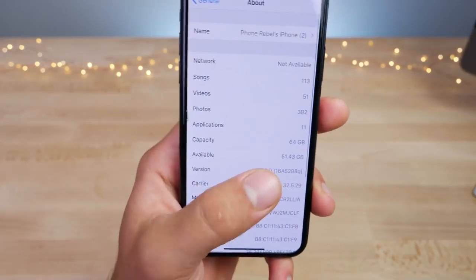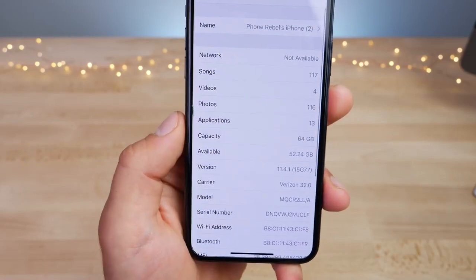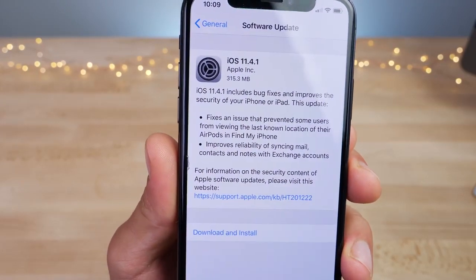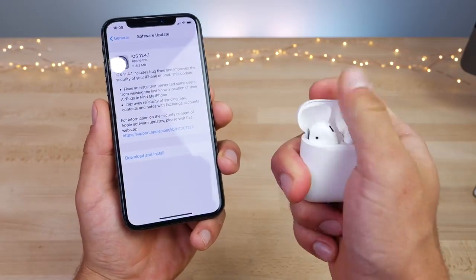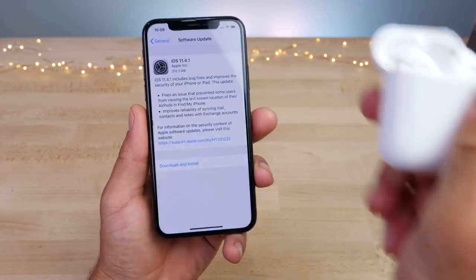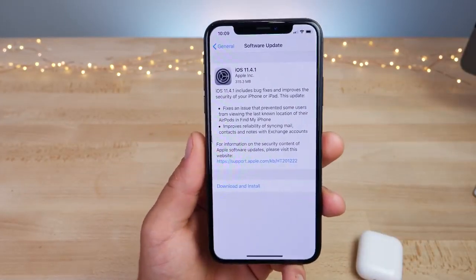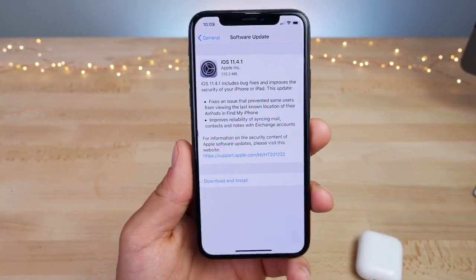Before updating, I had iOS 11.4.3. I did a quick downgrade from iOS 12 and got a gigabyte back, which was kind of cool. So this is the official changelog. Apple does list a couple of differences we didn't know before. The first is it fixes an issue that prevented some users from viewing the last known location of their AirPods on Find My iPhone. Also, it improves the reliability of syncing mail, contacts, and notes with Exchange accounts. So if you were having issues with those syncing, that has now been fixed on iOS 11.4.1.